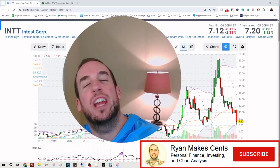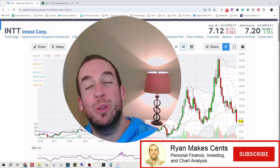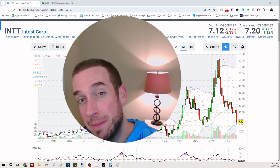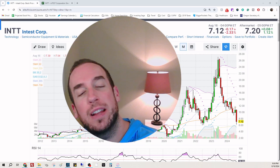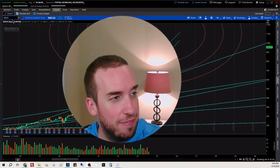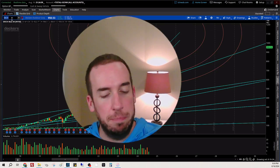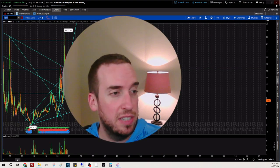Hey everybody, welcome back to the channel. Hope you are doing extremely well today. We're looking at ticker symbol INTT, inTest Corp. This is a semiconductor company in the United States. We're going to do a calculation to see if the stock is worth $7, see what institutions and hedge funds are doing, and we'll do some advanced charting looking at Fibonacci patterns, supports and resistance.